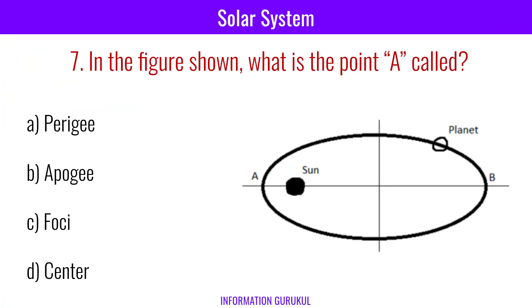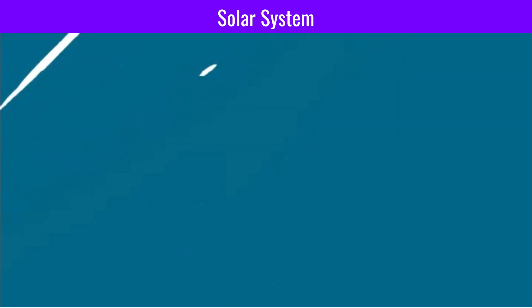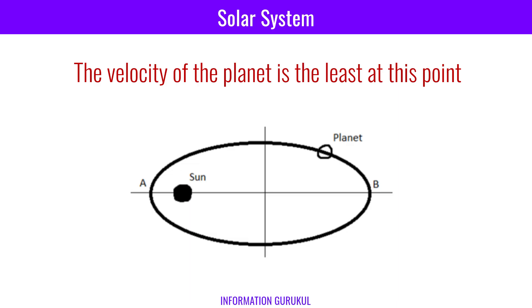In the figure shown, what is point A called? Perigee. The velocity of the planet is the greatest at this point, in accordance with Kepler's law. What is point B, which is the farthest from the sun, called? Apogee. The velocity of the planet is the least at this point.